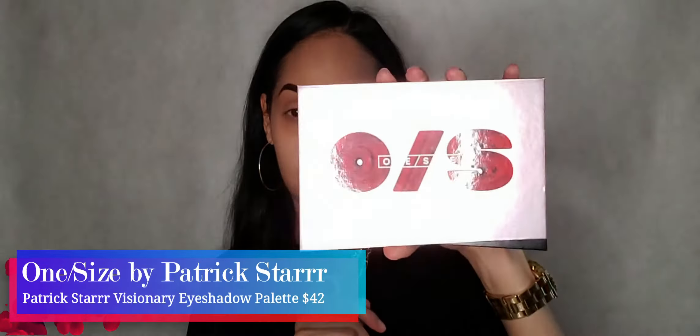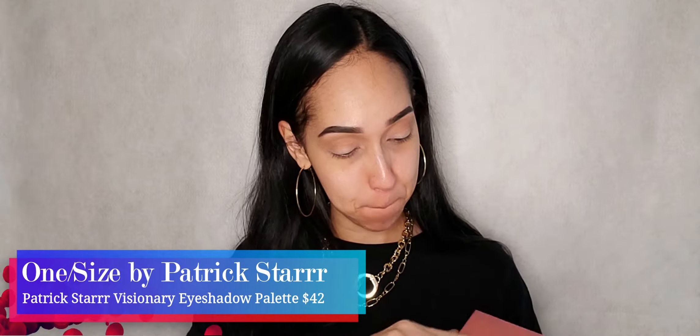Starting off with some bronzer in the crease. I love using this bronzer shade on the days where you don't want to wear too much but just enough. So I'm just taking two lighter shades of brown and starting to put that in the outer corner of my eye.